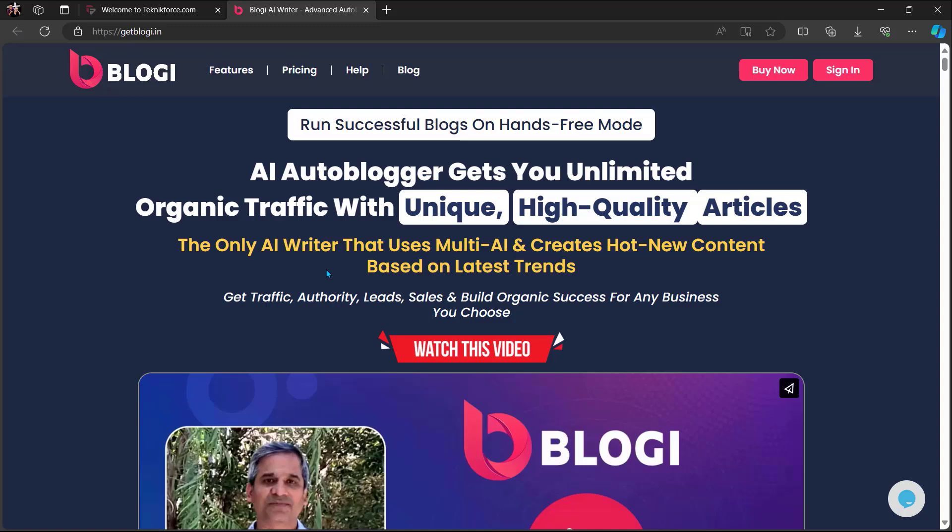Before we end this video, let me introduce to you Bloggy from TechnicForce. Run successful blogs in hands-free mode. The AI auto-blogger gets you unlimited organic traffic with unique, high-quality articles. It's the only AI writer that uses multi-AI and creates new content based on the latest trends. Get traffic, authority, leads, and sales, and build organic success for any business you choose.